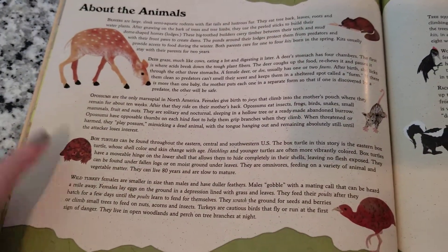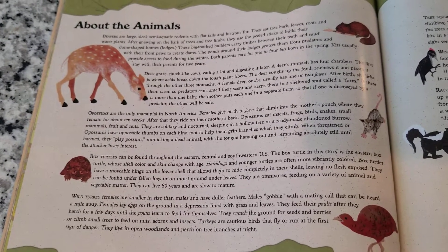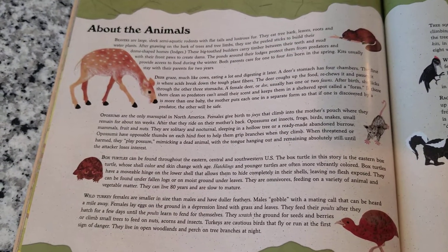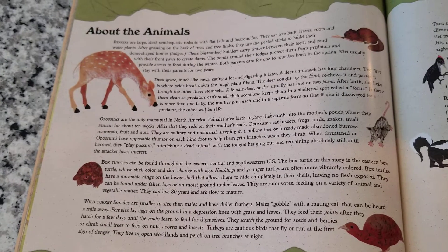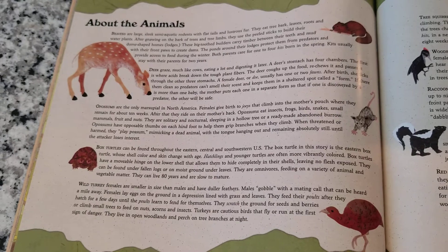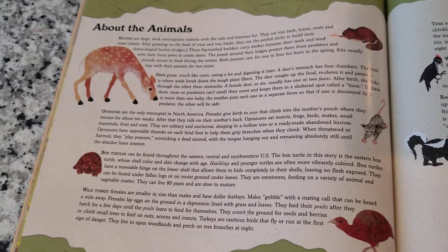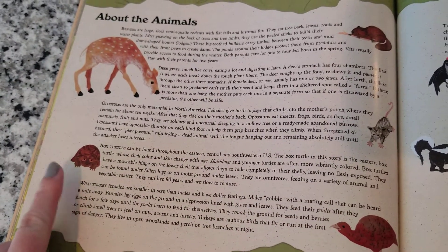The next one is box turtles. A box turtle can be found anywhere in the eastern, central, and southwest of the United States. The box turtle in this story is the eastern box turtle, where the shell color and skin will change with age. Baby turtles are called hatchlings, and they're more brightly colored. Box turtles can be found underneath a fallen log or underneath moist ground where the leaves are. They eat lots of animals and vegetables, and they can live up to 80 years old.